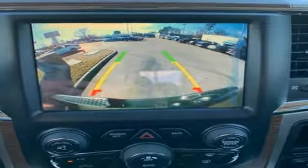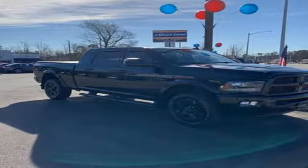Ram works hard, plays harder. There's even more to see in person — take it for a test drive today.